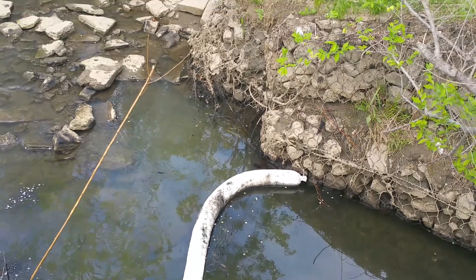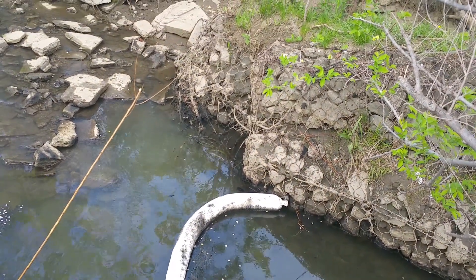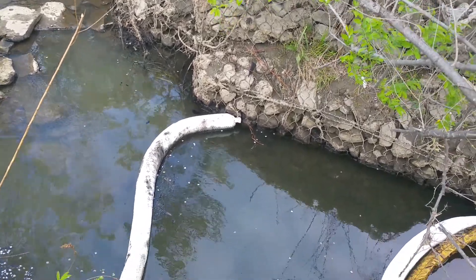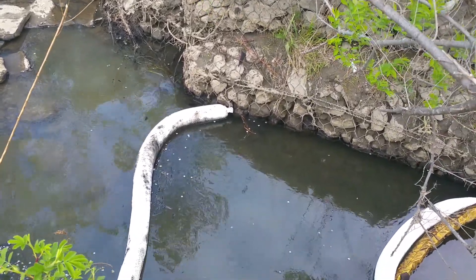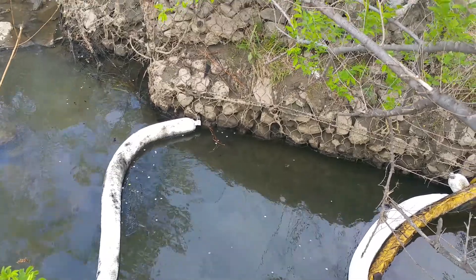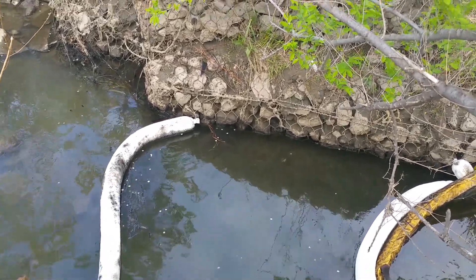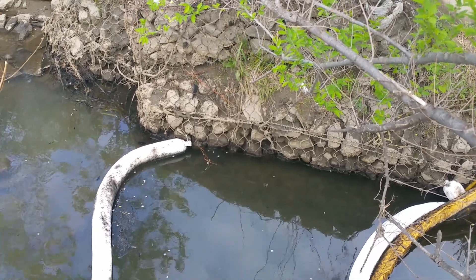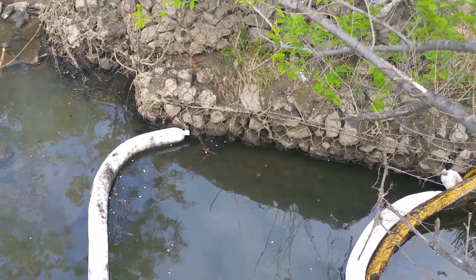What happened was on Wednesday May the 13th, someone saw a duck covered with oil, and that sparked a spill response. All kinds of emergency hazmat teams showed up along with a clean-up crew, and they started using a vac truck to clean up the mess, and they've been doing a pretty good job.